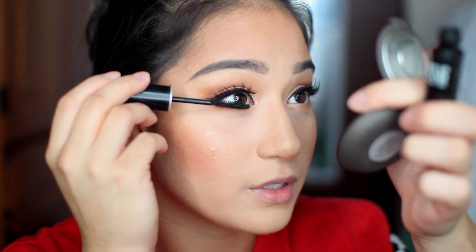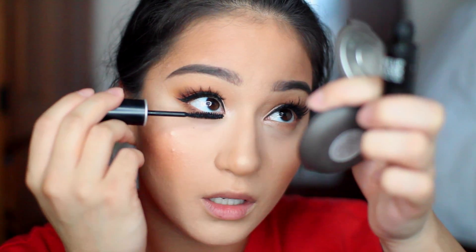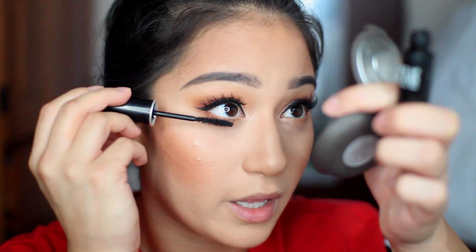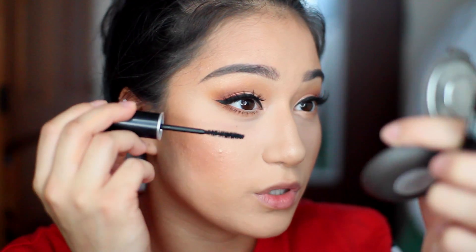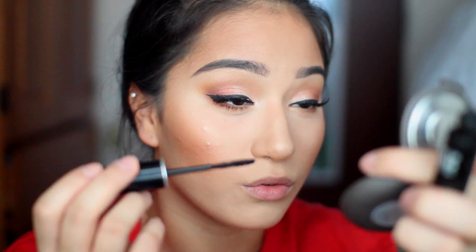I'm taking my Makeup Forever Excessive Lash Mascara and applying that on my lower lashes. This is like the only mascara that elongates my lashes enough, which I really appreciate, because I don't really have too great lashes naturally.